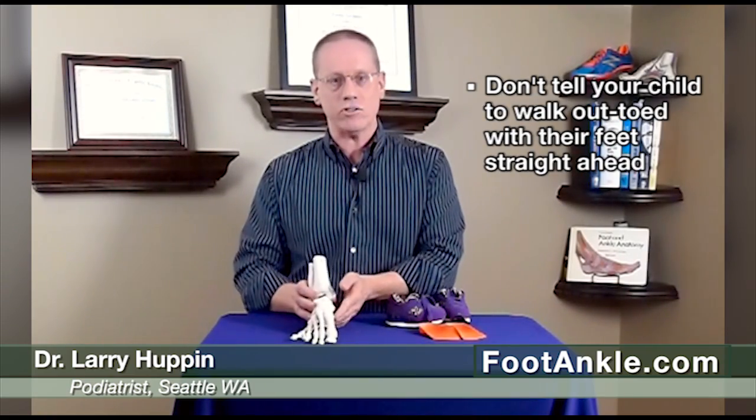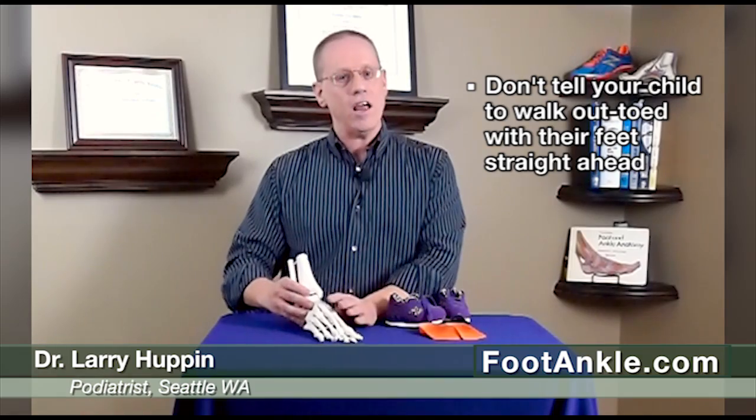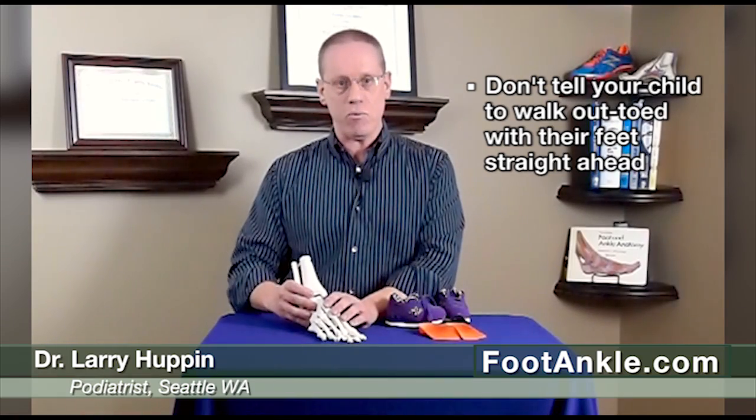So the first thing I want to say is: don't tell your child to walk out-toed or with their feet straight ahead if it's natural for their feet to be pointing in — particularly unless you first get a good evaluation of your child's gait.